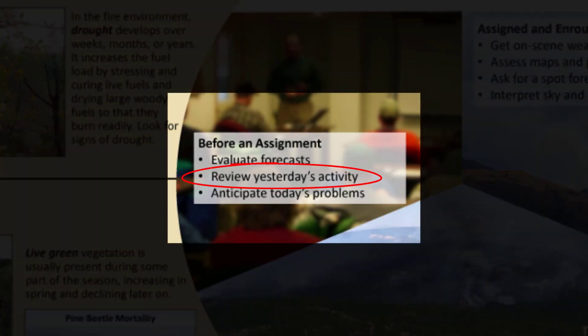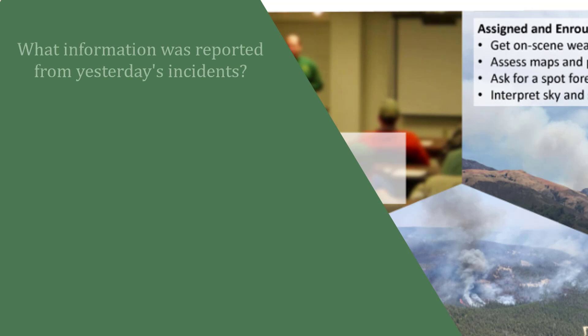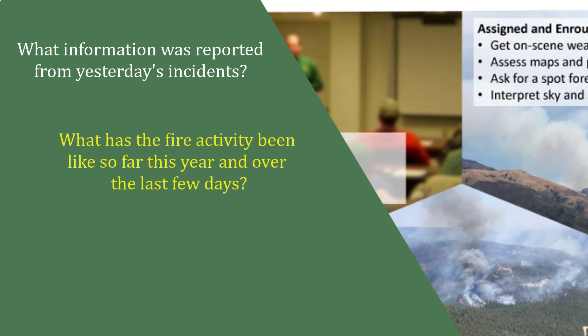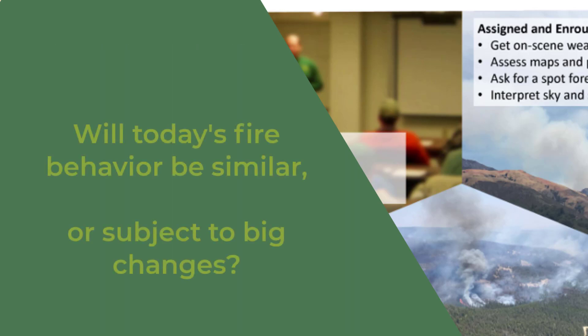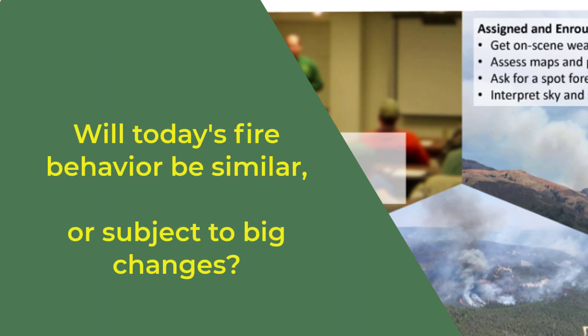You will want to understand yesterday's fire activity and any notable fire behavior. If someone with you has been on a recent fire, get a briefing from them. Get answers to these questions: What information was reported from yesterday's incidents? What has fire activity been like so far this year and over the last few days? How effective or difficult was suppression on recent fires nearby, and what tactics were used? This can help you decide whether today's fire behavior will be similar or subject to big changes.